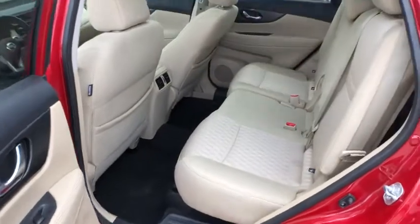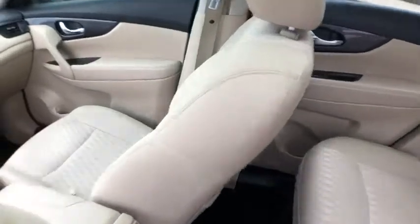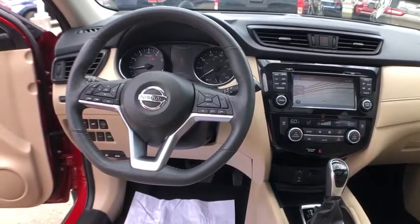Navigation system, traction control, power liftgate, Bose sound system, backup camera, dual airbags, alloy wheels, power steering, four-wheel disc brakes, center armrest, security system, power windows.